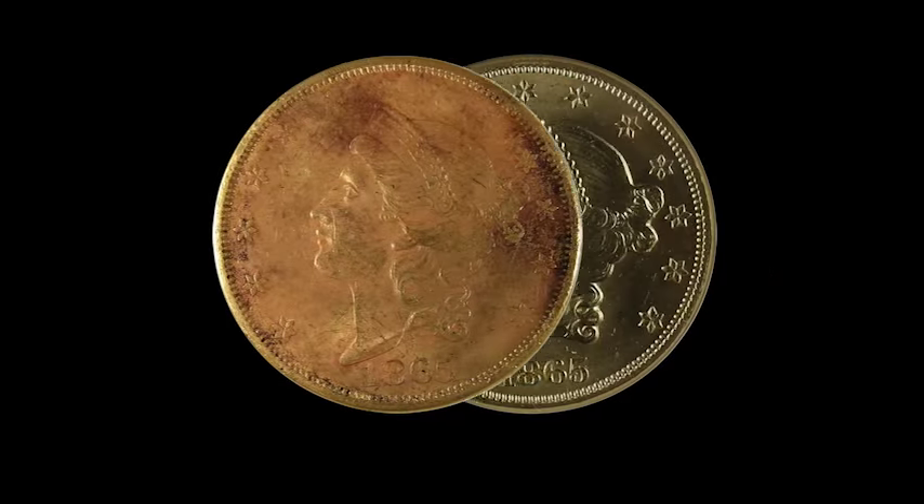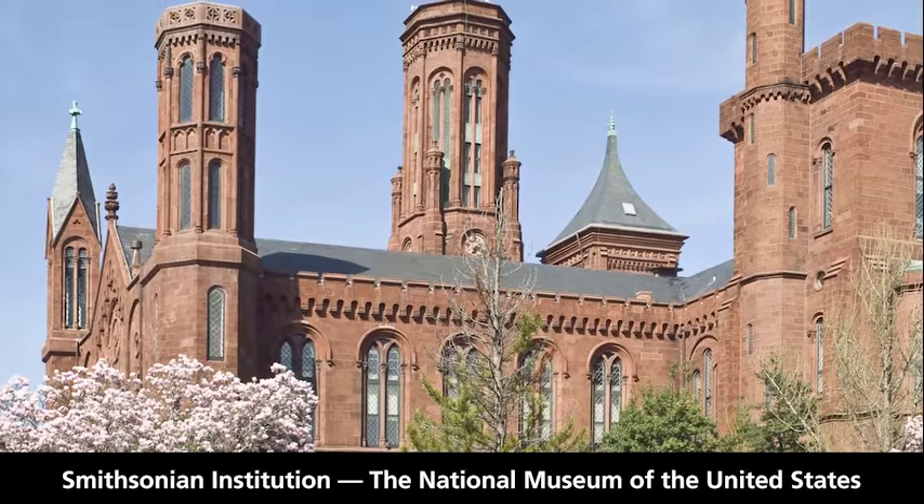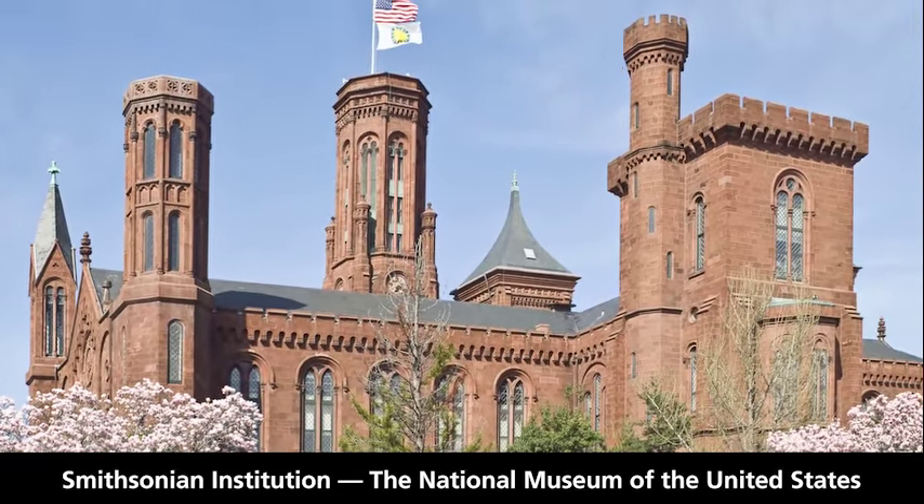Century-old coins retrieved from shipwrecks, historic coins from the Smithsonian Institution, the National Museum of the United States, and countless high-grade modern coins.